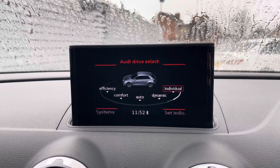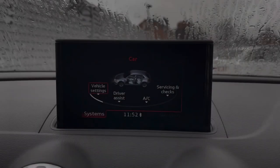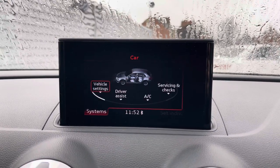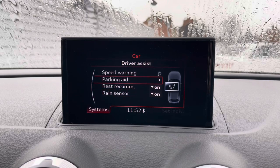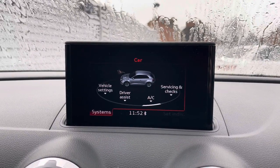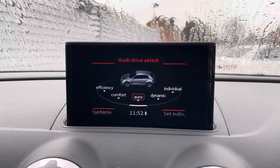You can also access your system information and vehicle settings. There are driver assist features including your speed warning, settings for the rear parking sensors, and even rest recommendation and rain sensing wipers.